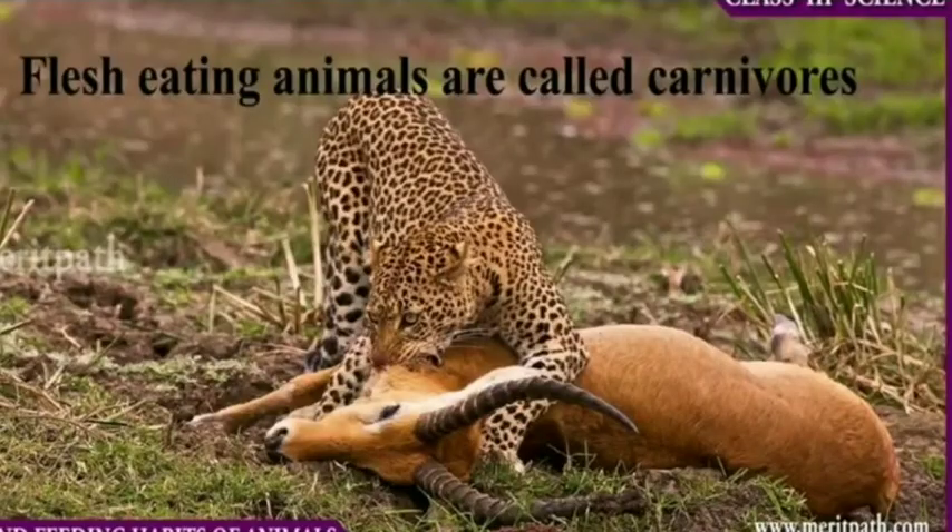Hello students! Today we are going to learn a new topic: carnivorous animals and their eating habits. We will discuss the eating habits of different carnivorous animals. Shall we start?